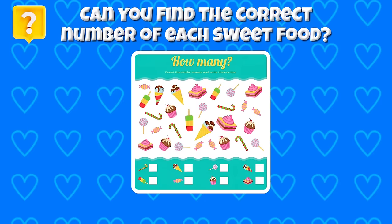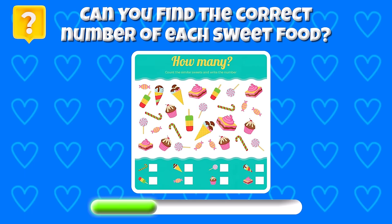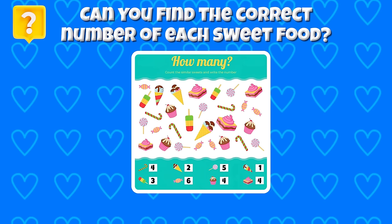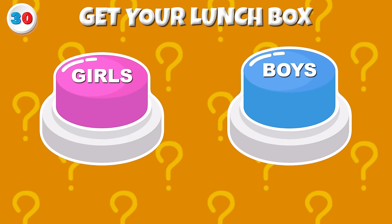Choose your cotton candy now! Can you find the correct number of each sweet food? Your time is running out! Time's up! Here are the answers! Round 30 — Get your lunch box!